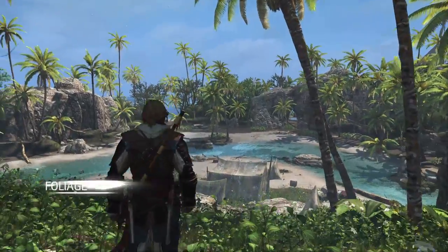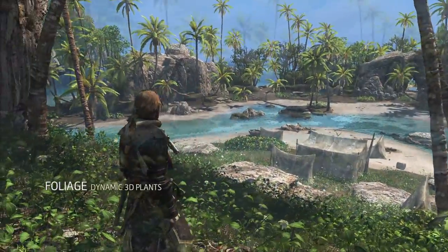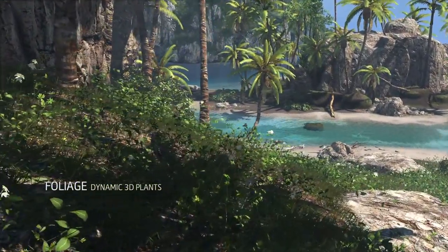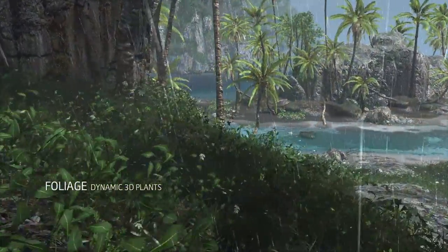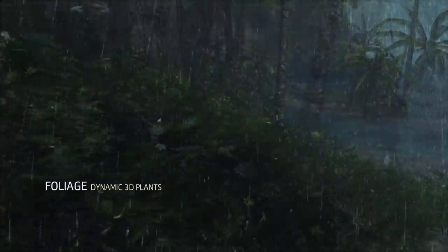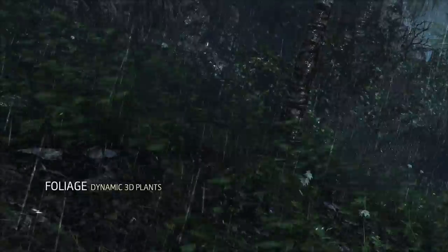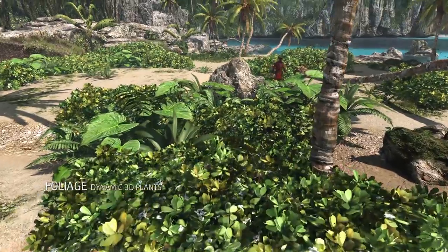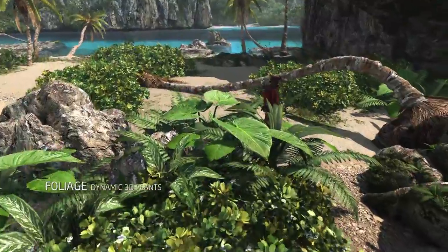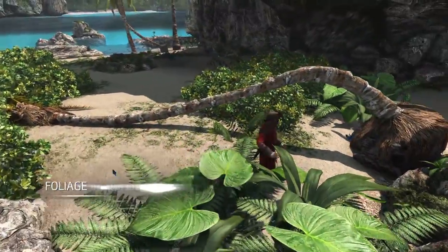Having more power also means having much more foliage and vegetation on screen. 3D foliage tech allows us to create rich natural settings with thousands of plants. We made the foliage fully dynamic so that it accurately reacts to the weather and player interaction. This tech not only improves immersion but also the stealth gameplay, as you can now see where you are hiding simply from the movement of the leaves.